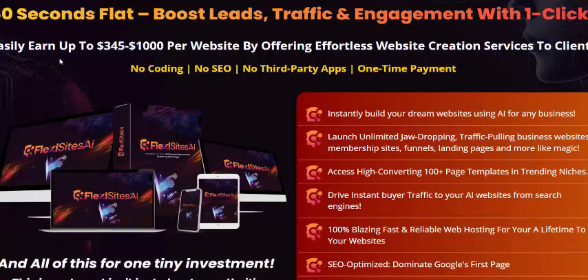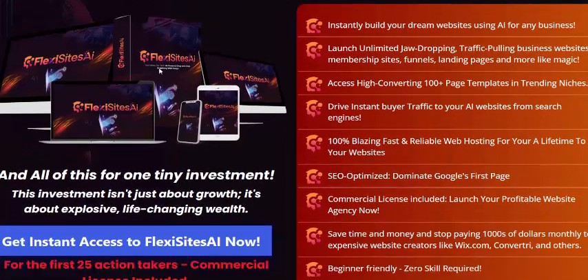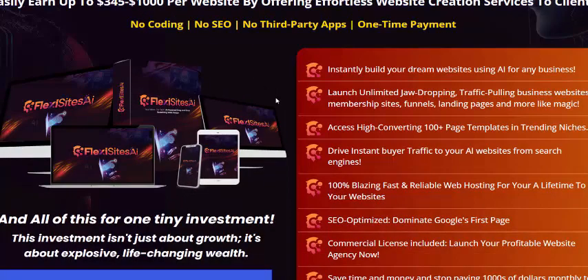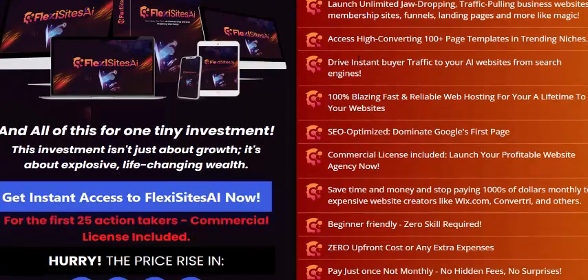Easily earn up to 345 dollars or 1000 dollars per website by offering effortless website creation services to clients. This key feature instantly builds your dream website for any business, and drives unlimited jaw-dropping traffic.